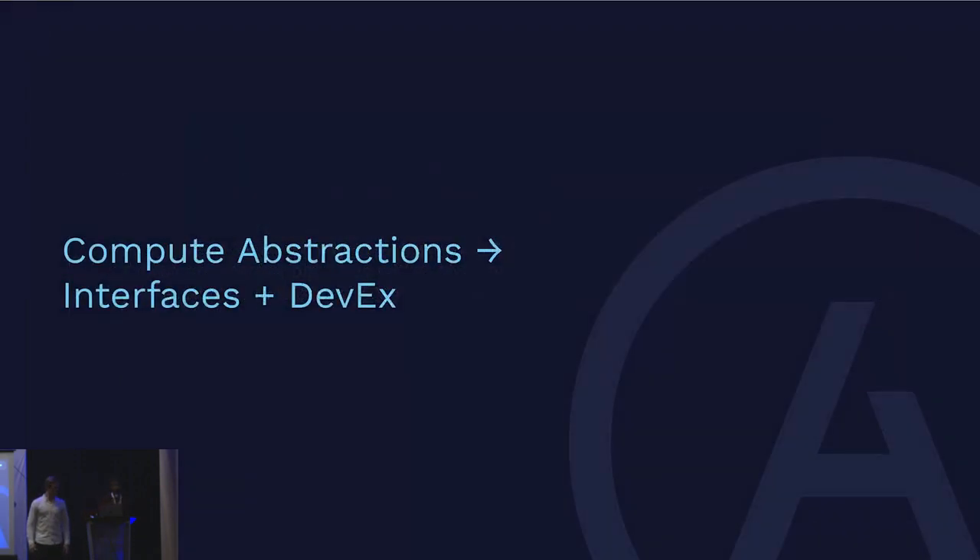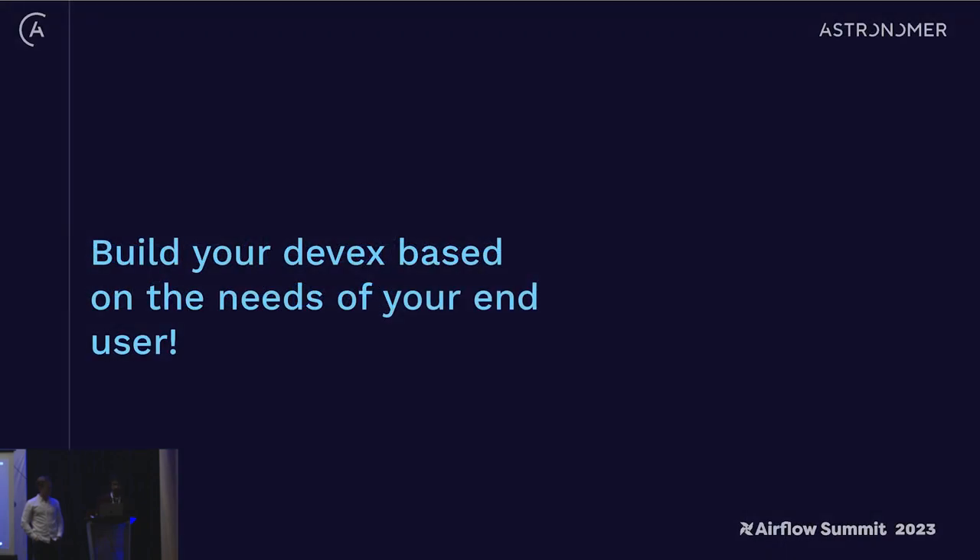Now that you've thought about the compute your workloads need, let's talk about developer experience — the way people harness that compute. It should almost go without saying, but build your DevX based on the needs of your end user. The way you describe good DevX is: people use it. It's not just something that's fun to build and looks cool — if people aren't using it and your teams aren't working more efficiently, then it's probably not good DevX.